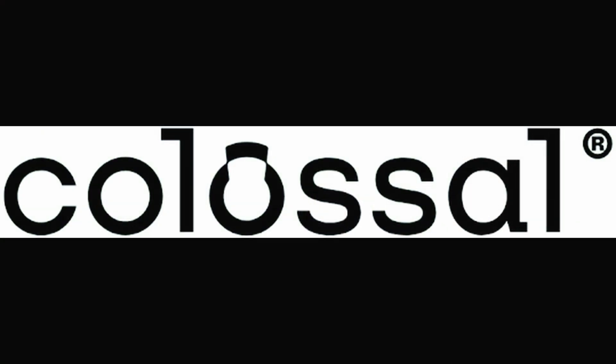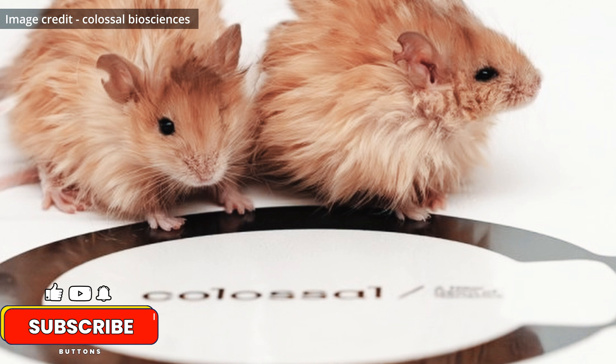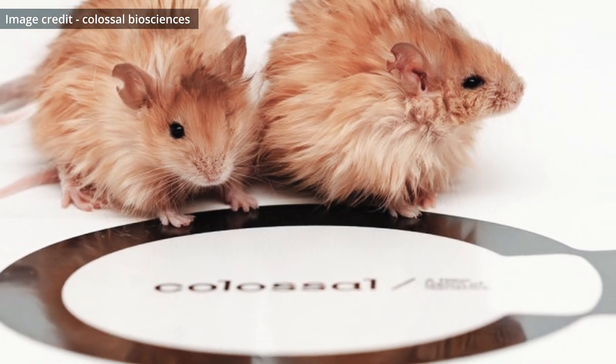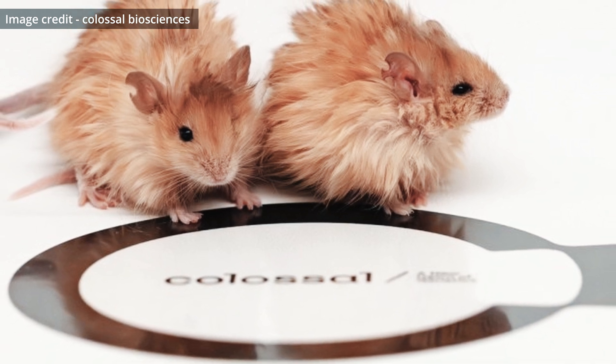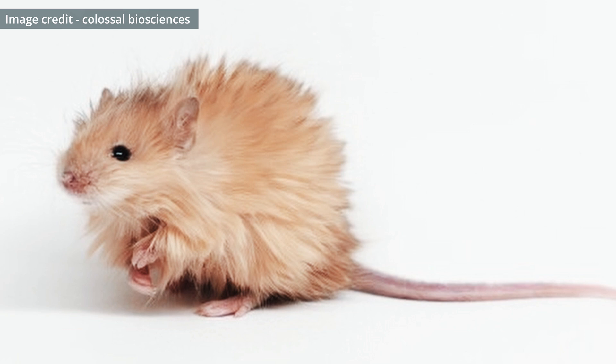On March 4th, 2025, in a bold announcement that sent ripples through the scientific world, Colossal Biosciences, a biotech company based in Dallas, Texas, revealed their latest achievement: the creation of genetically modified woolly mice, a major milestone in the quest to bring back the woolly mammoth. These little creatures are not just your average lab mice — they carry key genetic traits inspired by the mighty mammoth itself.